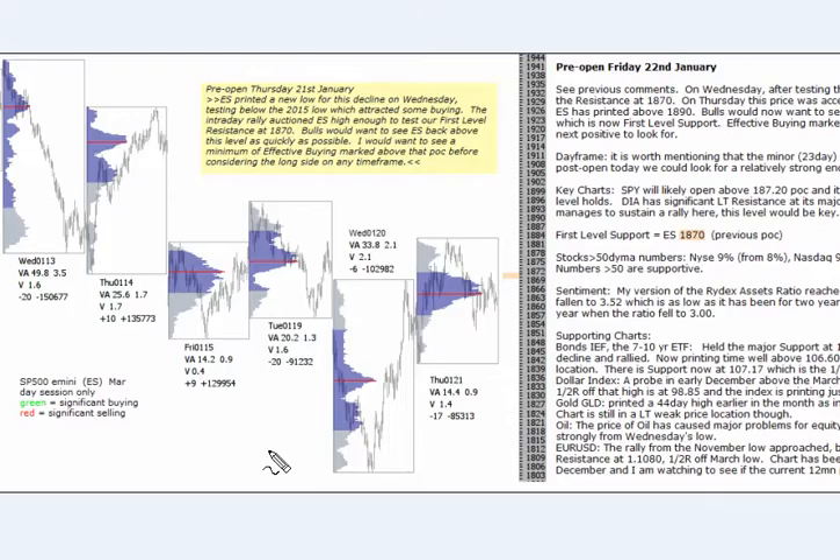Hello, this is the Chart Profit video, Friday 22nd of January, about two hours into the trading day. This from the pre-open, looking at the E-mini S&P. This line here represents 1870, which is the major time support for the E-mini.